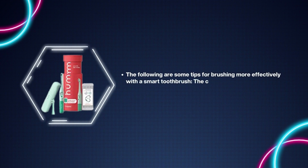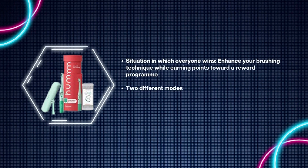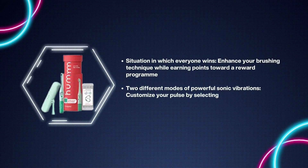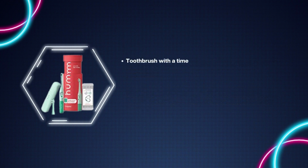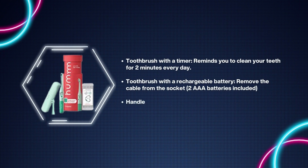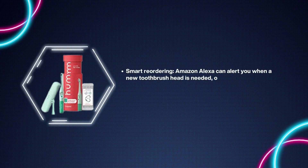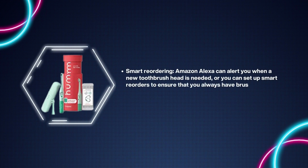Number 9: Hum by Colgate Toothbrush. The connected Bluetooth toothbrush is designed to target areas that require more attention. Enhance your brushing technique while earning points toward a reward program. Two different modes of powerful sonic vibrations — customize your pulse by selecting the vibration level most comfortable for you, choosing between usual and sensitive. Toothbrush timer reminds you to clean your teeth for two minutes every day. Rechargeable battery included. Go Smart reordering — Amazon Alexa can alert you when a new brush head is needed, or you can set up smart reorders.